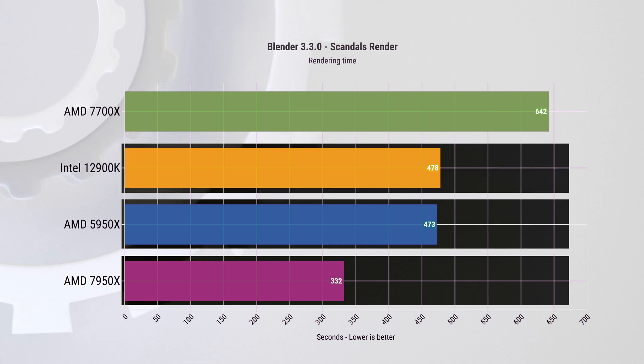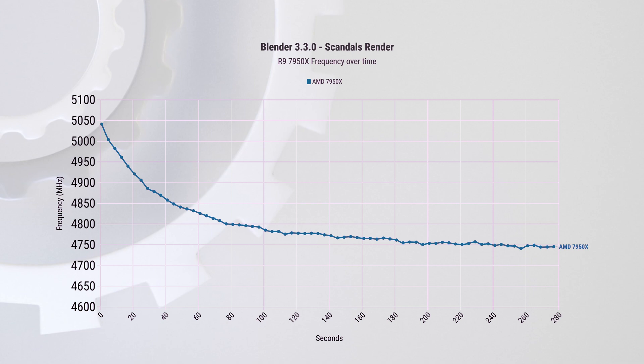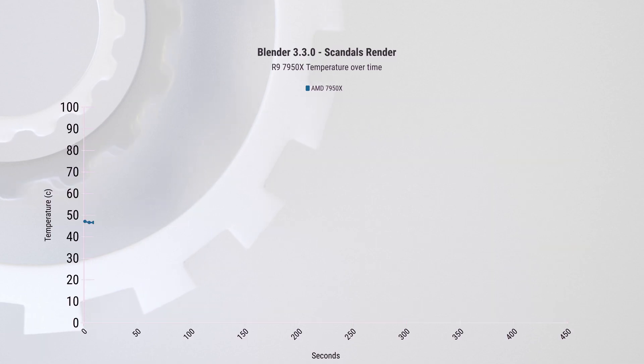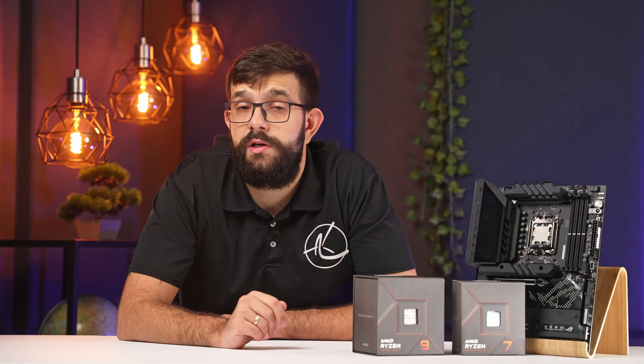Checking frequencies, the Ryzen 9 7950X ramped just above 5 GHz and then slowly dropped down to 4,740 MHz by the end of the test. Looking at CPU temperature, it jumps straight to 95°C and stays there, which is the TJ Max temperature for the Ryzen 7000 series.